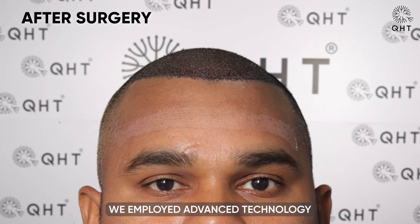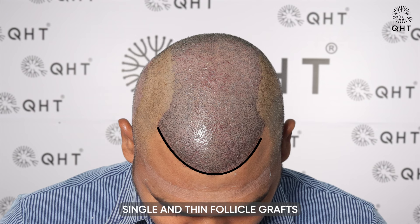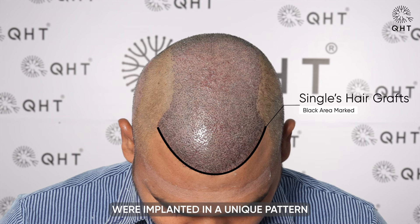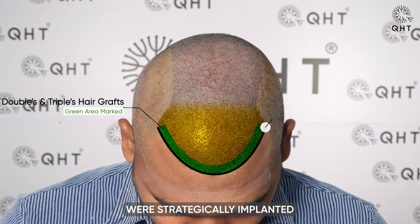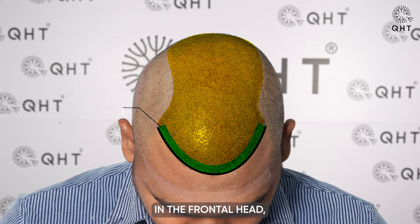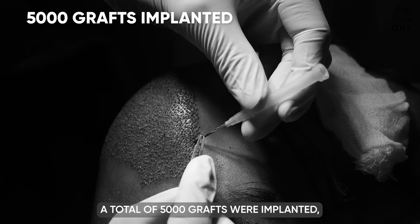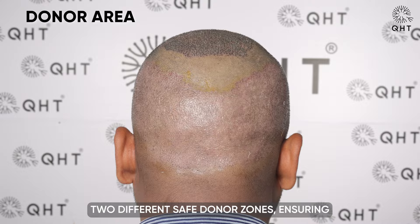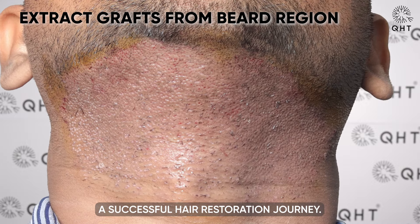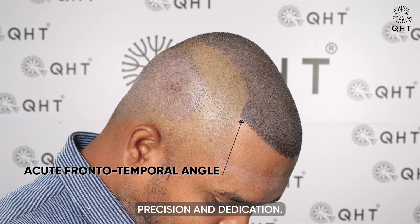We employed advanced technology to provide a precise hair transplant solution. Single and thin follicle grafts were implanted in a unique pattern in the hairline zone for enhanced volume and density. Double and triple follicle grafts were strategically implanted in the frontal head, mid scalp and crown area. A total of 5000 grafts were implanted, all carefully sourced from the patient's two different safe donor zones, ensuring a successful hair restoration journey.